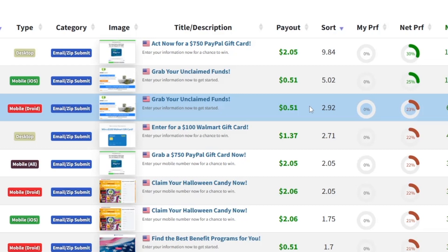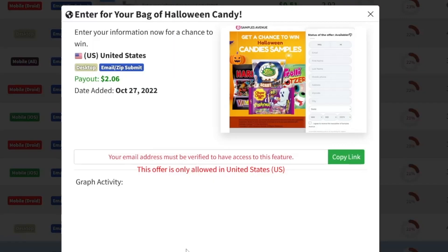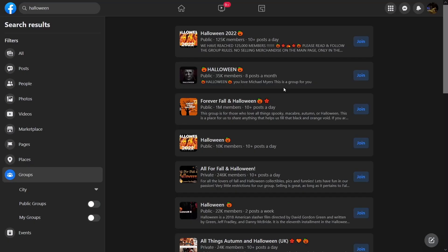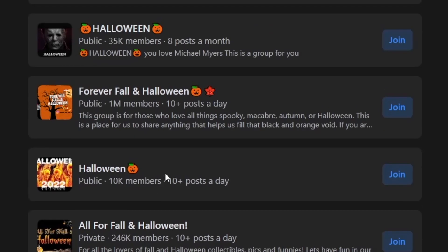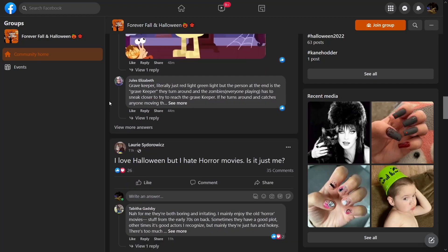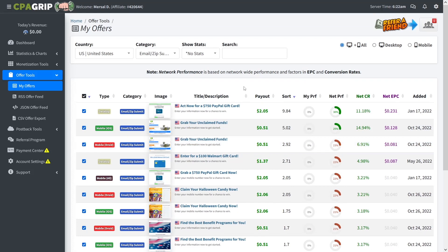I suggest that you involve yourself in all of these. Just take a look — there's another Halloween offer: $2 per email, and they just have to enter it for a chance to win Halloween candy. Just imagine posting in a group with 246k or 1 million members. I suggest you take action, follow these tips, invest a bit of your time, and apply yourself — because nothing is going to come on its own. You're going to get this money. I believe you can. I'll catch you later.